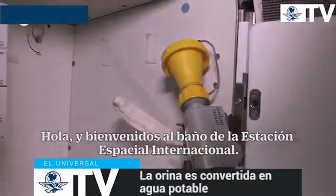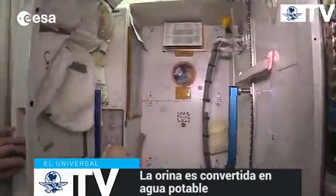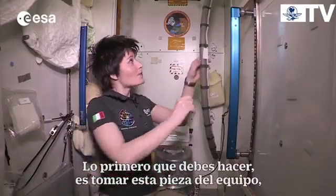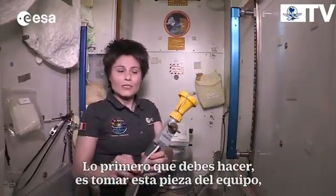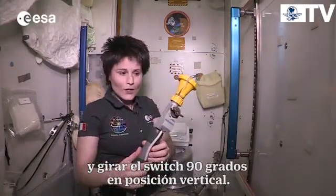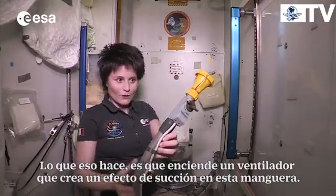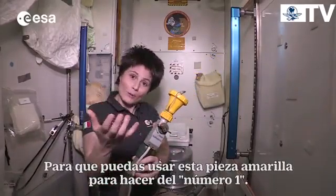Hello and welcome to the toilet of the International Space Station. If you're up here on the ISS and you need to go, you come to this cabin. The first thing you want to do is grab this piece of equipment and turn this rotary switch 90 degrees to the open position. That turns on a fan which creates a suction effect in this hose so that you can use this yellow element for your number one.